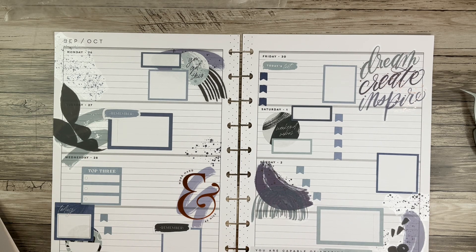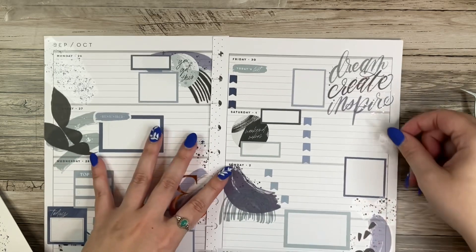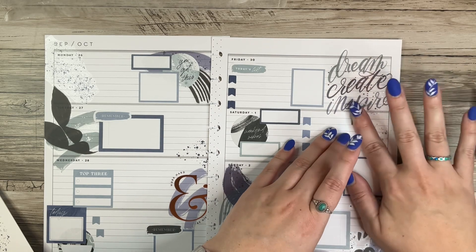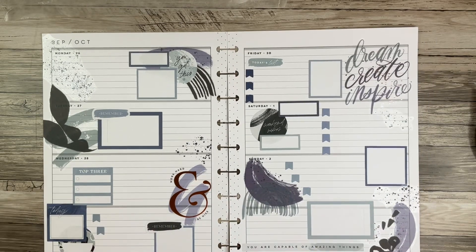I have some littler ones — I apologize, my desk is not cooperating and my hair is falling out everywhere. I feel like a mess. I'm going to put some of these up here. I think I'm done — I like this spread, this is fun.